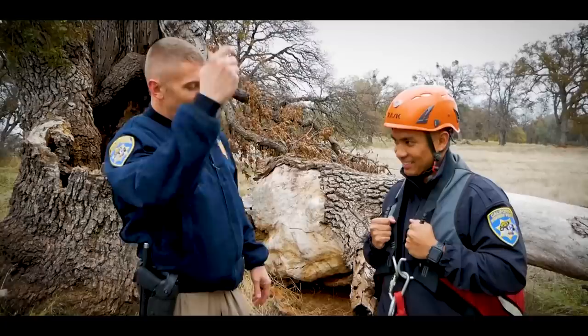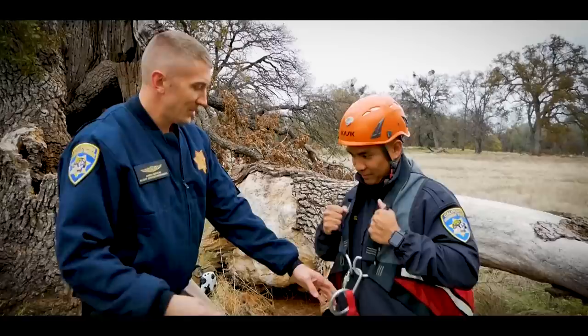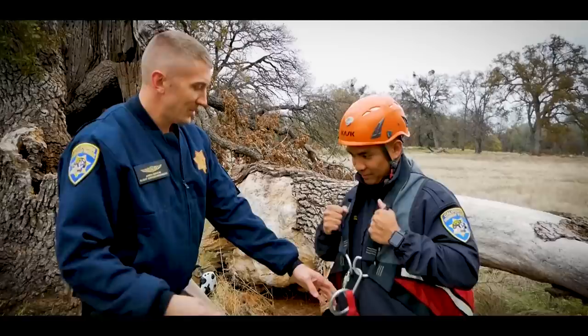They're going to bring the helicopter over — it's going to get real loud, it's going to get real windy. They'll lower the hoist hook down and we're going to hook it up to this big ring right here. You're going to hold on to your handles. Once they pick you up off the ground, you're just going to bring both your knees up to your chest and just enjoy the ride.